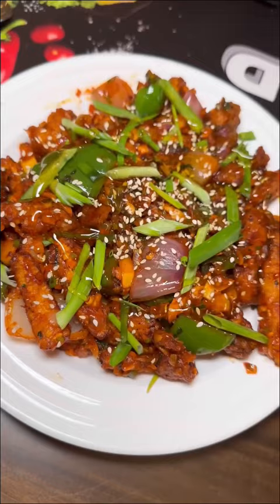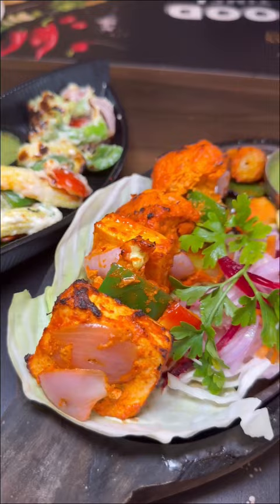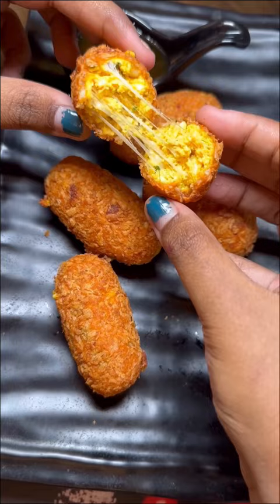First, we have tandoori baby potato, honey chili potato, cottage cheese kurkure, cheesy baby corn, mixed veg sizzler, and cheese broccoli salad. This is the favorite cottage cheese kurkure — it's very different.